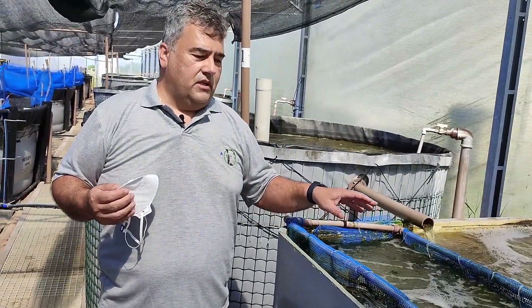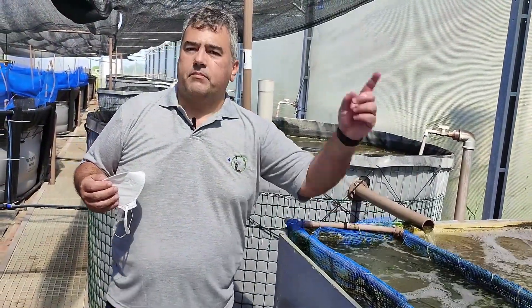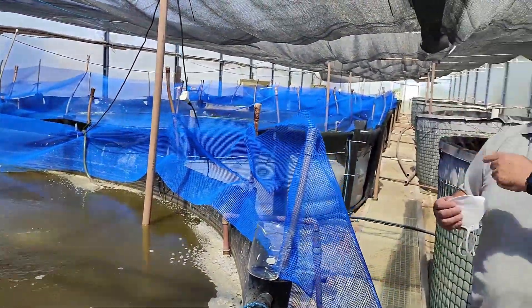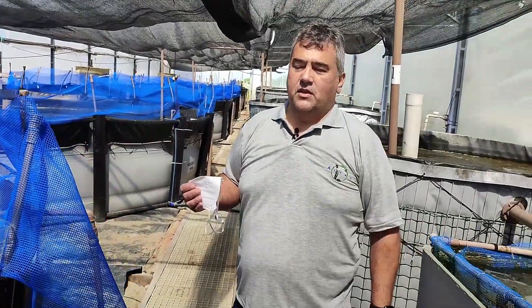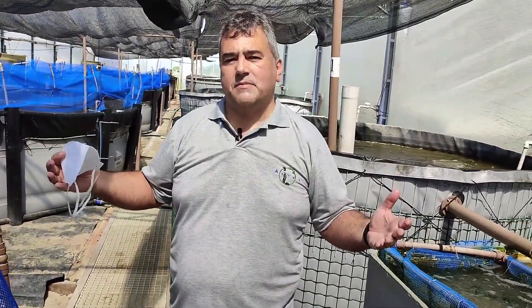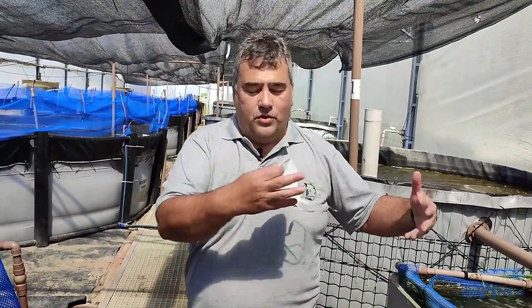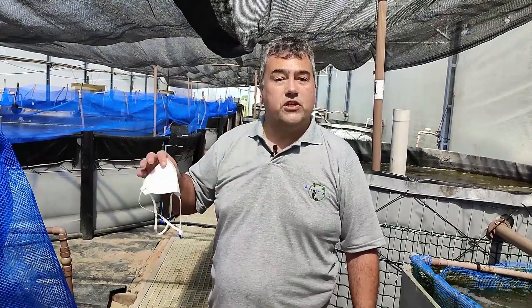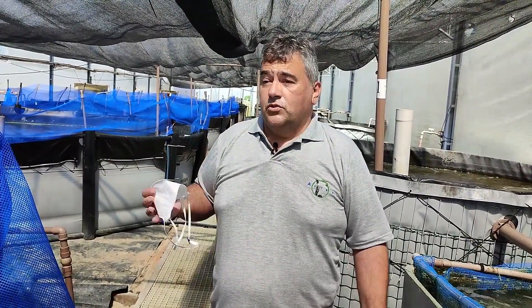Then the water comes back to the shrimp tank, and we move this water 24 hours per day. The idea in this complex system is to recirculate the water, so we don't need to renew the water under these conditions. This is our multi-trophic system.